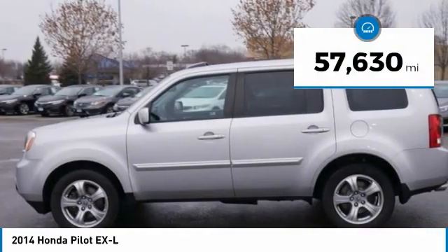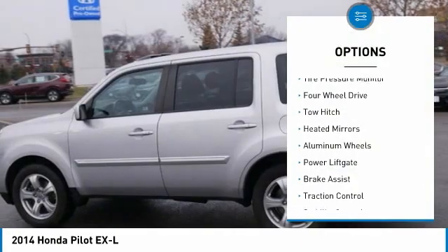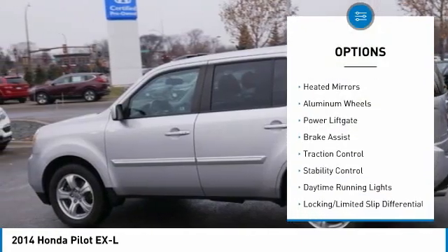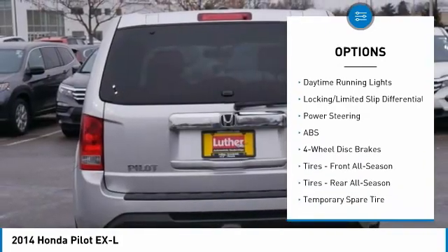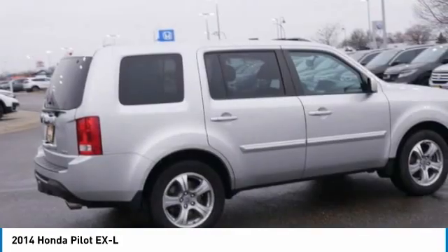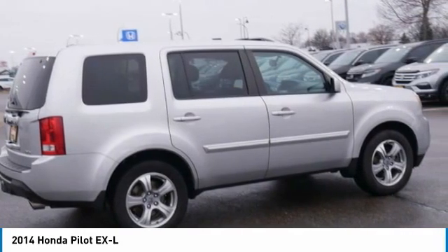Here are some of this vehicle's great options: tire pressure monitor, 4-wheel drive, tow hitch, heated mirrors, aluminum wheels, power lift gate, brake assist, traction control, stability control, and daytime running lights.